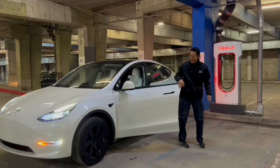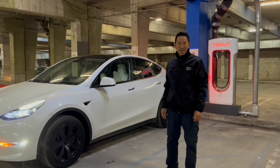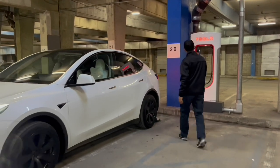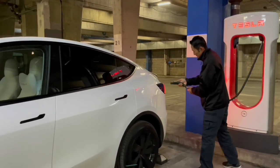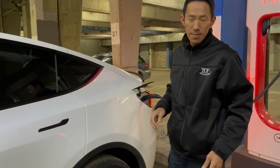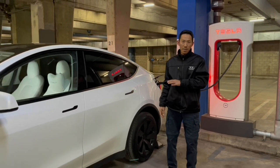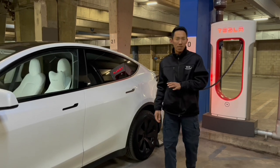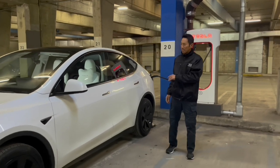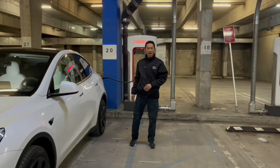Hello everybody — day two of our glamping trip. We just got here to the Lake Arrowhead charging station. We lost about seven percent of battery last night being in the cold, and it got down to the 20s in the evening. So we're going to charge it back up to 85 percent and see how that goes for this evening. Stay tuned.